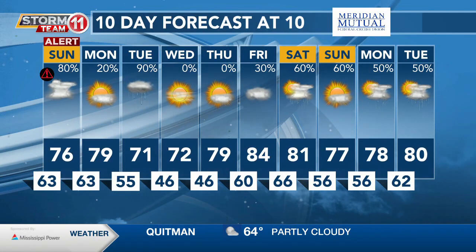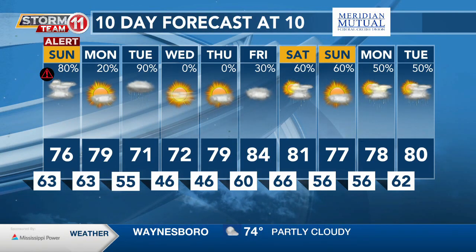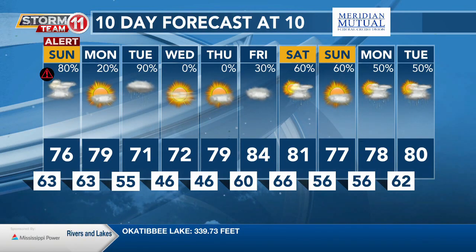Here's a look at your 10-day forecast at 10, sponsored by Meridian Mutual. Tomorrow we are under that first alert for some severe storms. Highs in the 70s, but the severe threat has all our eyes on that right now.